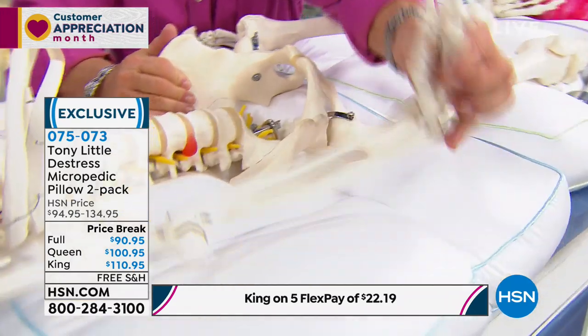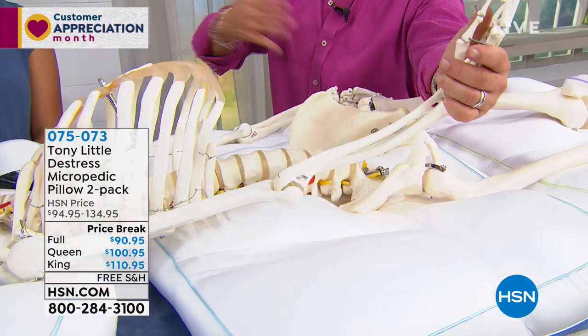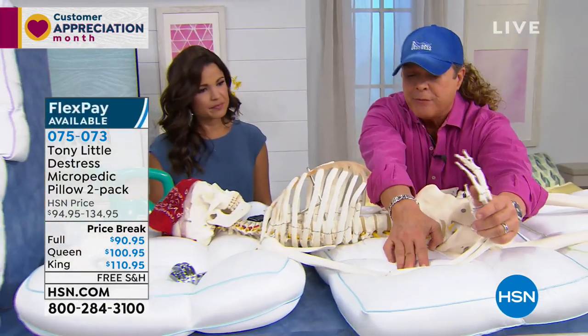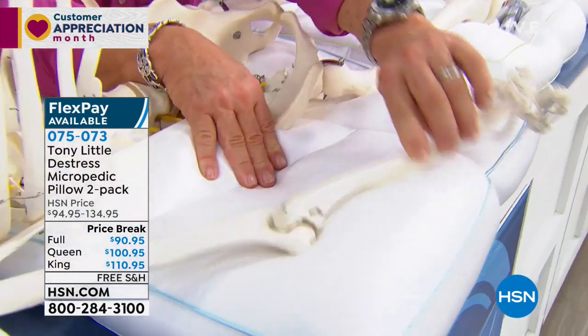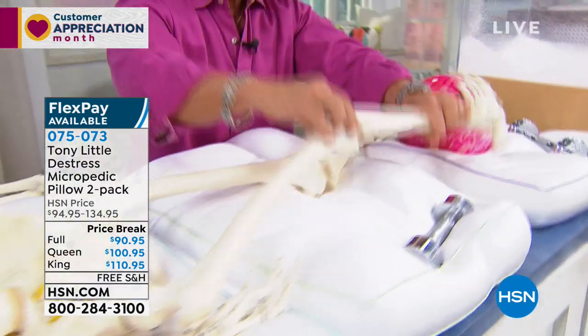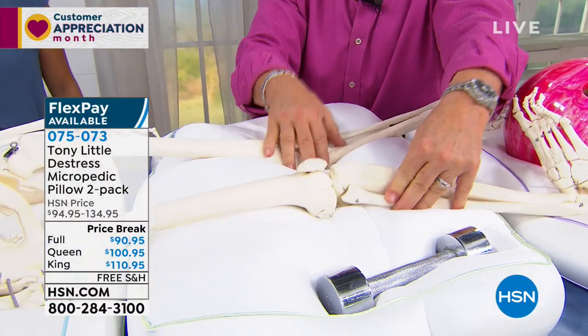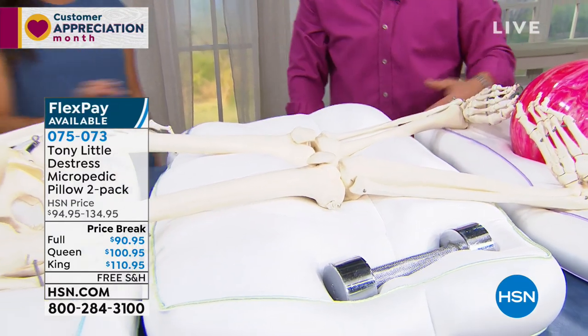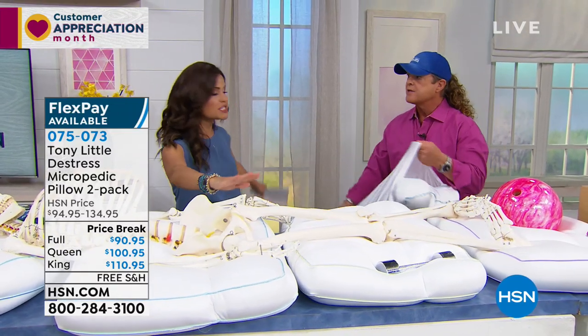People found so many more uses other than just a head pillow. They found it to be a body pillow, a customization thing. We all have different issues, and if you're not having to readjust all night, you're getting constant sleep — and that's when our body repairs. Sleep is the most important thing. It's where we rebuild, replenish, do everything.